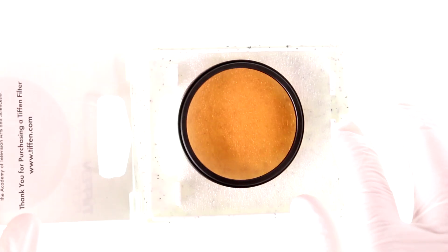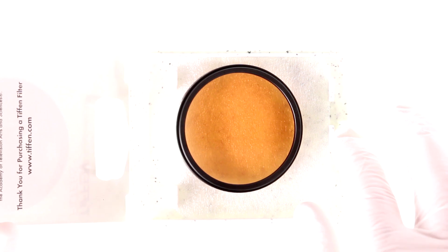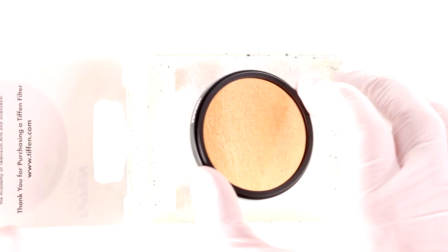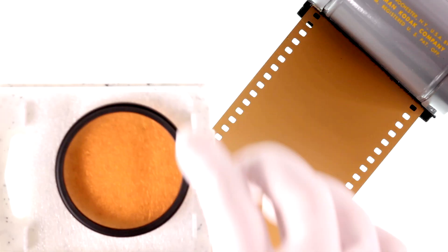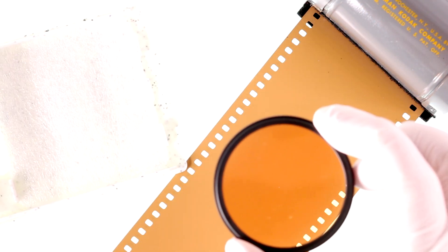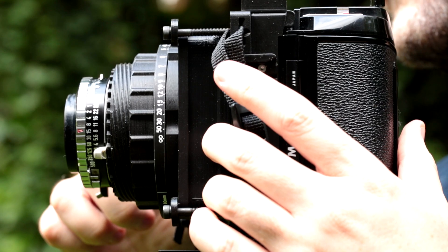This is an 85B filter. It filters the light as it enters the lens before it hits the film. By changing the color of the incoming light to a deeper orange, it mimics tungsten light, and the 500T film renders it as neutral or white. In this way, we can shoot with this amazing film stock even in daylight.